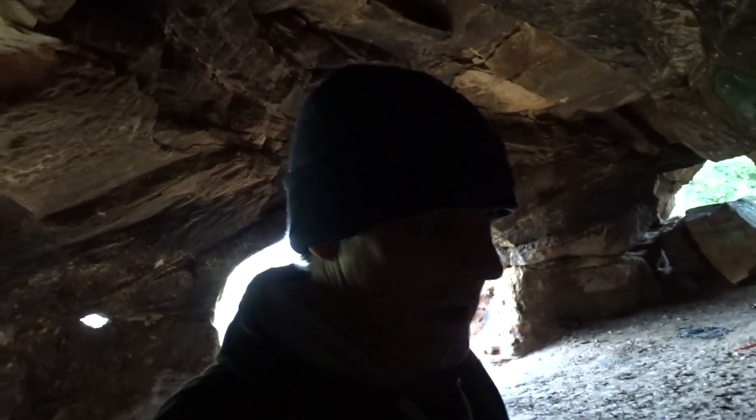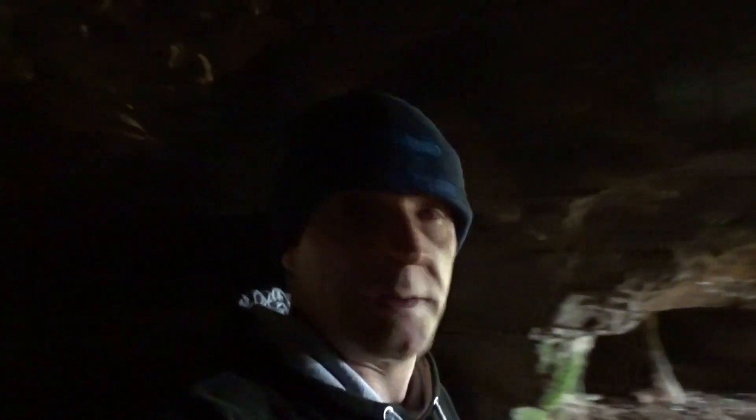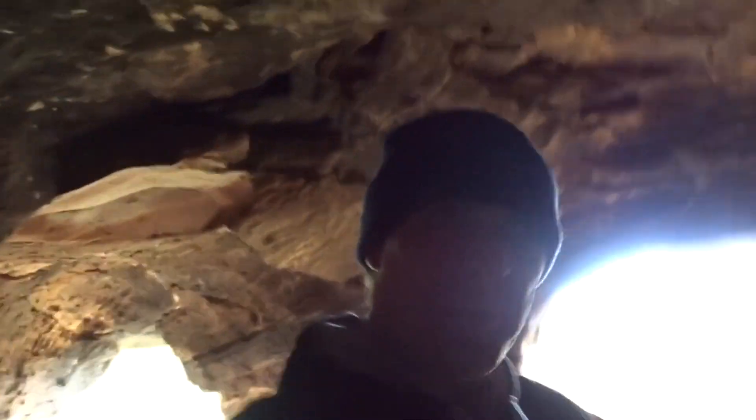Hello everybody, hope you're all well. I'm out again — the head case with a camera. Today we are here for some caves. I'm going to give you a little go around this place now. I'll let you know a secret — I've already been around and done it, and I made you the video, except that I forgot to do the intro. So I'm doing it now on the way out.